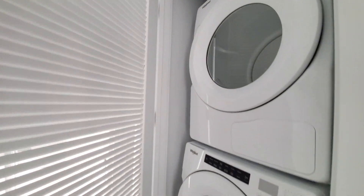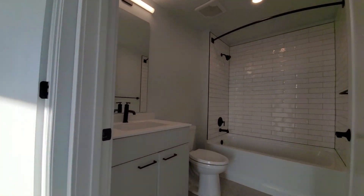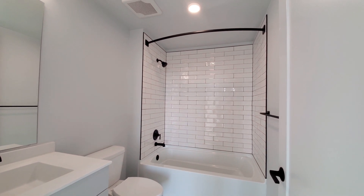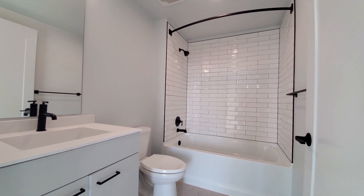A full-size front-loading washer-dryer. Guest bath — it's a deep soaking tub with black designer fixtures and white tile in the tub surround.